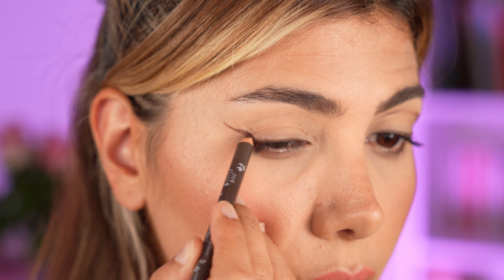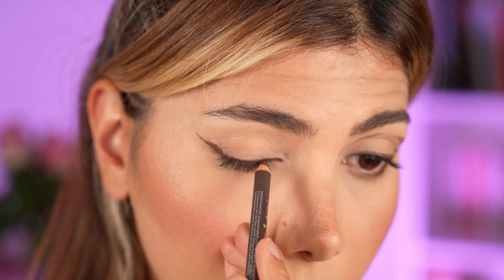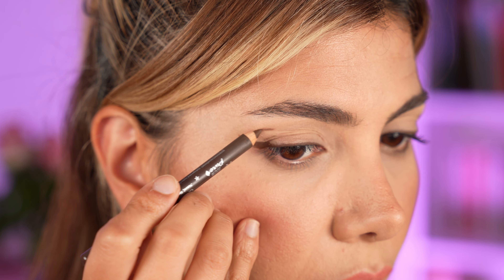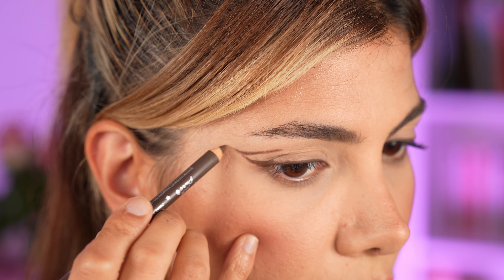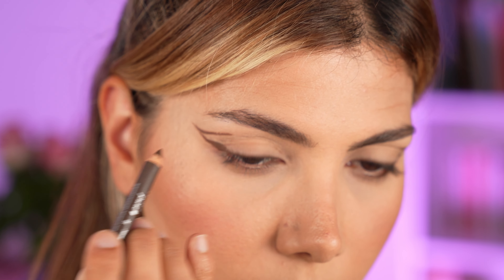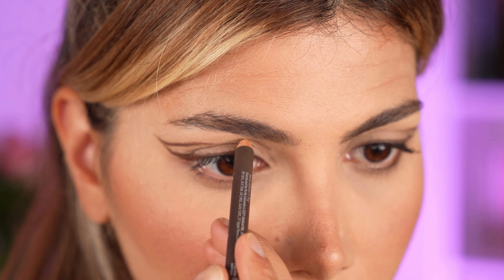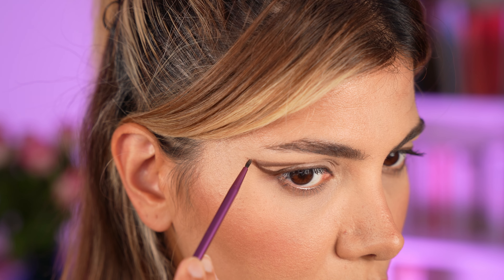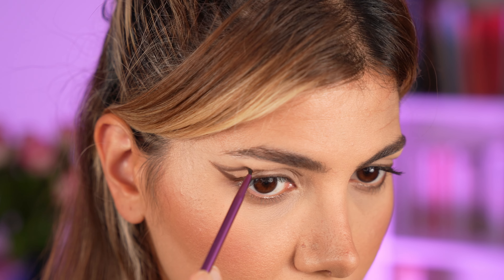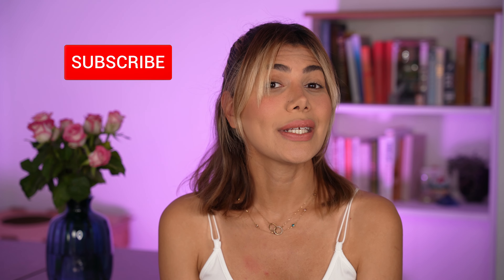I'm going to use the brown eyeliner as my colorful choice. I keep it super simple and line my upper lid first, then create the wing by keeping my eyes open to avoid a crooked wing. To make it look a little more edgy, I turn it into a graphic eyeliner by adding another stroke on top of the wing on my brow bone and another above my inner corner. You can smudge those strokes to make them look more obvious and extra.